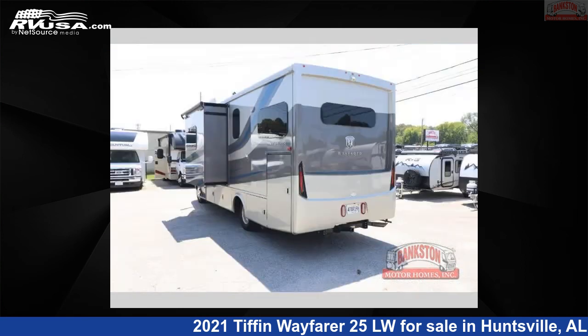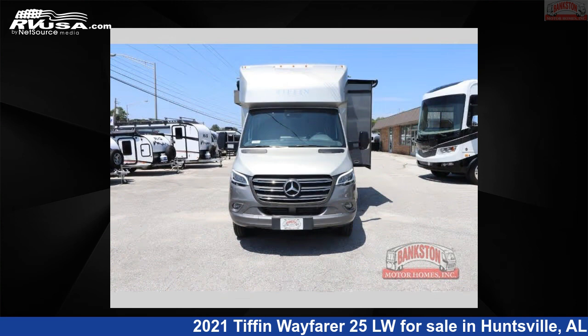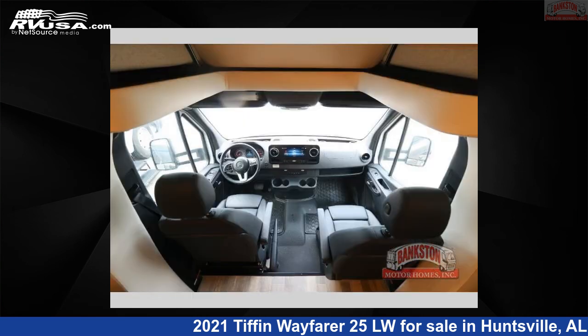This used Tiffin is 25 feet zero inches in length and features sleeps 5, slide-out, and 32 gallons freshwater capacity. The floorplan layout of this Class C features bunk-over cab, outdoor entertainment, rear bedroom. This 2021 Tiffin Wayfarer 25LW is built on a Mercedes chassis.